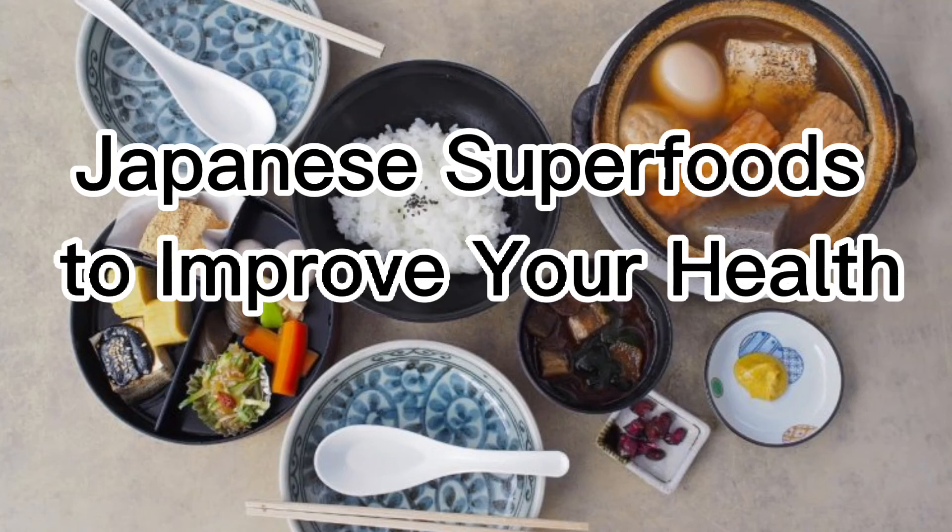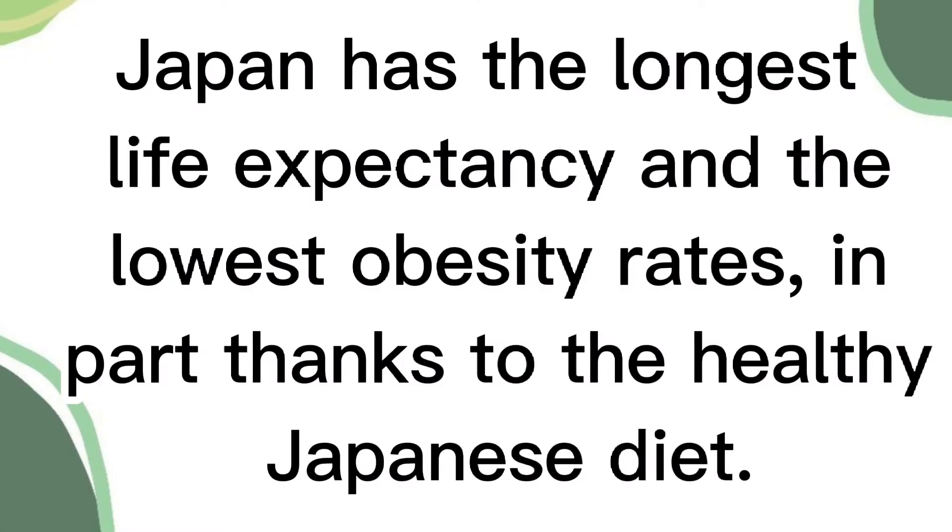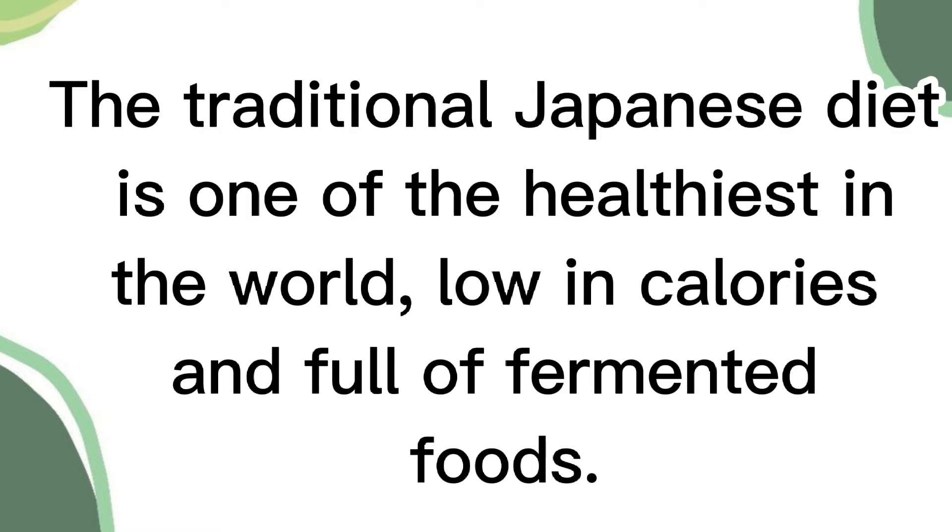Japanese superfoods to improve your health. Japan has the longest life expectancy and the lowest obesity rates, in part thanks to the healthy Japanese diet. The traditional Japanese diet is one of the healthiest in the world, low in calories and full of fermented foods.